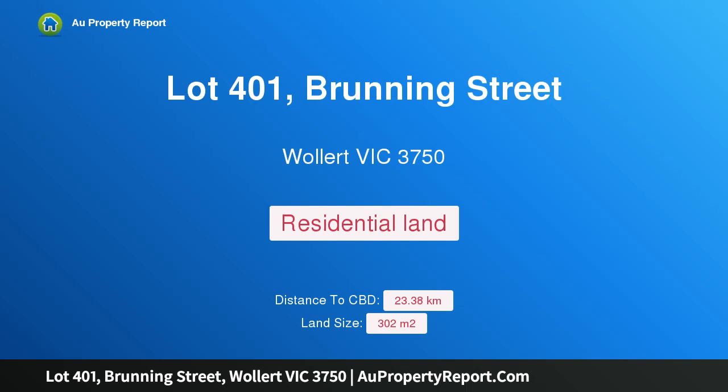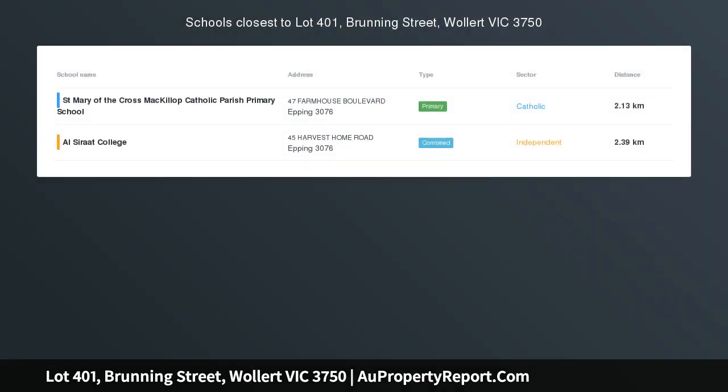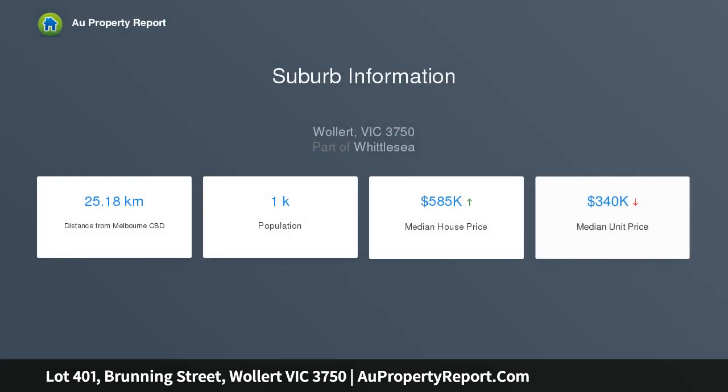I am glad to introduce Property Lot 401, Running Street, Wallan Victoria 3750. $10,000 cash rebate from the developer. Last stage of development, limited stock, built by ASX-listed company Simonds, with their 70 years of building experience.